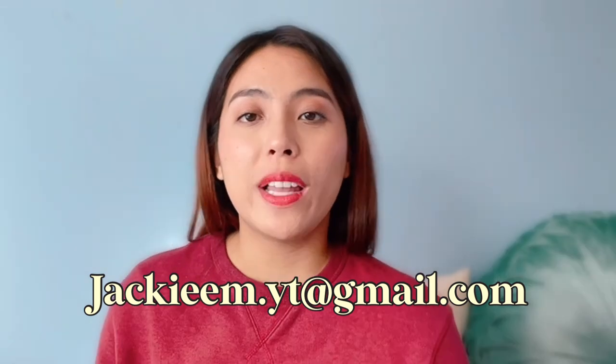Hopefully everything goes well with the MBLEX test. That is pretty much what I have for today, everyone. If you want me to go more in depth on the MBLEX and how I study, let me know down below. If you have any other questions, feel free to email me. I am wishing you well on this massage therapy journey. I love you all so much, and I'll see you next time. Bye!